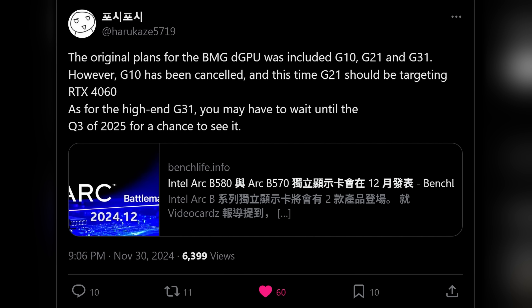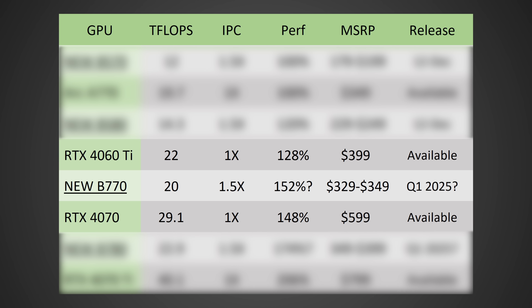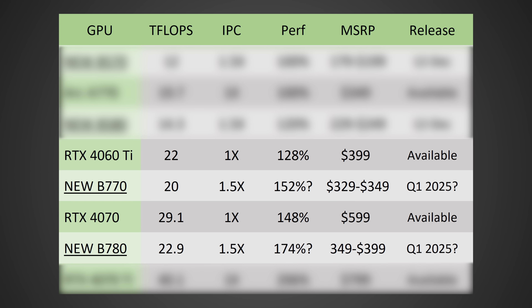I'm going to say more likely Q1, but we just don't know. If the B770 is getting 50% higher IPC, in theory it could be over 50% faster than the ARC A770 and could be as fast or even faster than an RTX 4070. The B780 would actually be around 74% faster in theory and would actually be faster than an RTX 4070 — likely a 4070 Super in terms of performance.